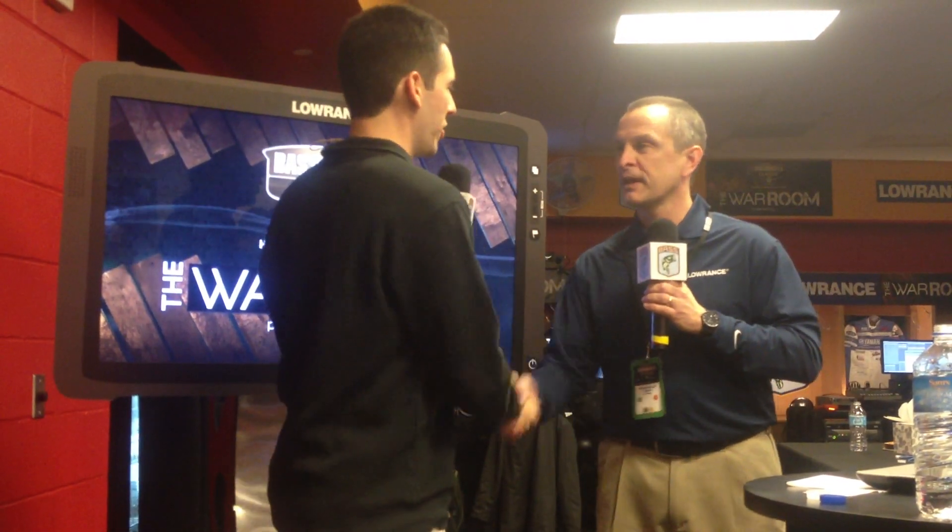Thank you so much for joining us today, and we appreciate all your support here with the War Room presented by Lowrance. Glad to be here. Thank you.